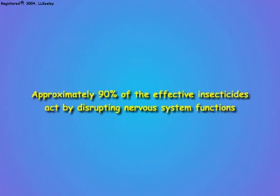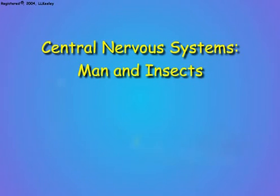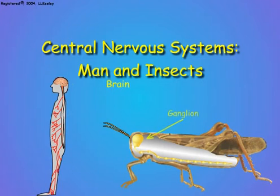Why is this so, and why is it important to understand? To understand this, we need to understand the significance of the nervous system and how it functions. Nervous systems are structurally and functionally similar in complex higher animals, even insects. Nervous systems usually consist of a large concentration of nerve cells in the animal's head — in man, this is called the brain; in insects, a ganglion.